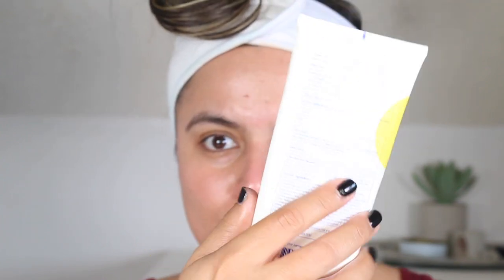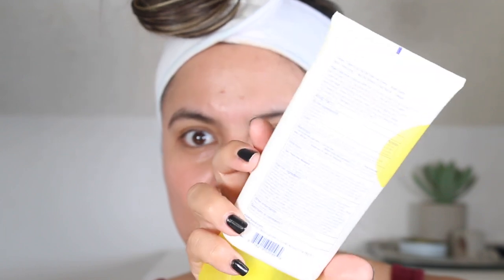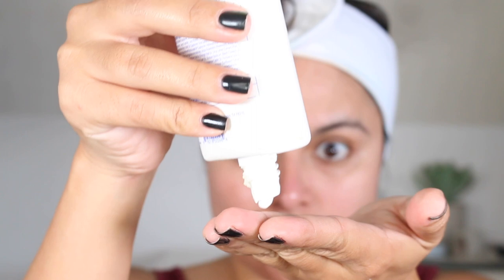This can be found at Sephora, Nordstrom, and Supergoop.com to name a few. This is a chemical sunscreen. What I like most about this particular sunscreen is that — well, we had a rough start.